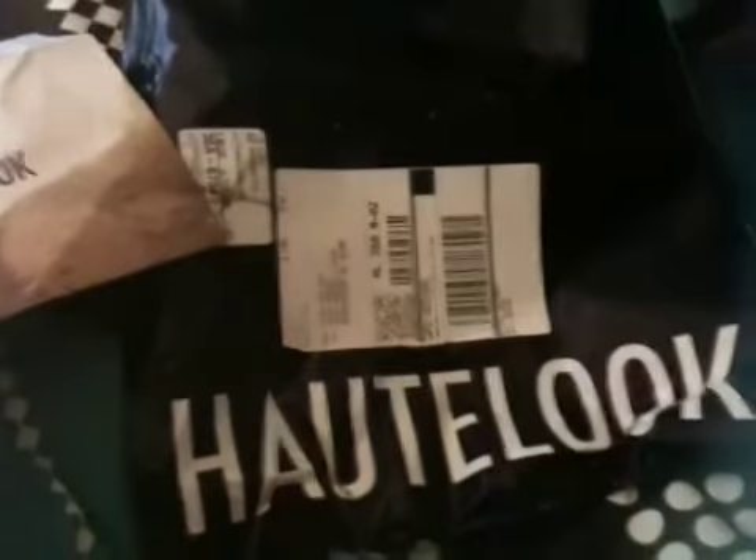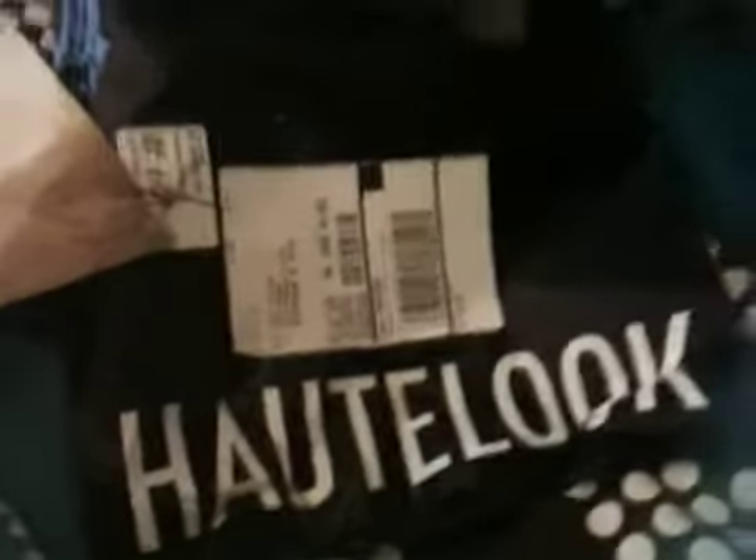I've already opened the bag because it took me a while to open it. I was going to open it while you were watching, but I can't because I'm using my phone. So in the bag it came with this envelope here that says Hot Look. It's so stylish and formal and nice — this is actually the receipt of the stuff that I ordered. Very, very nice Hot Look.